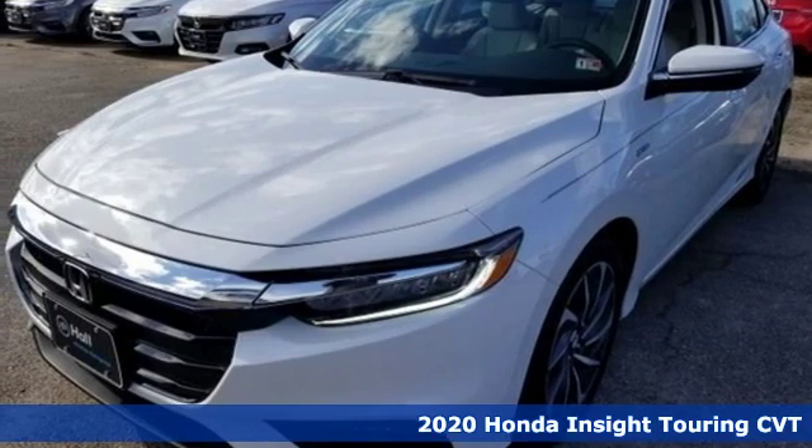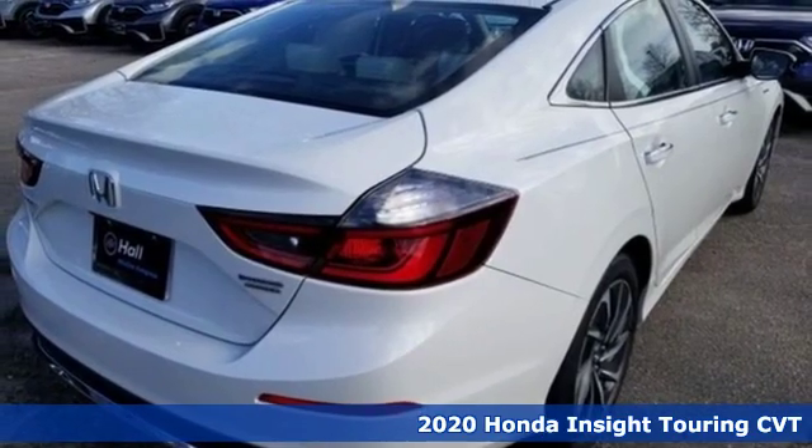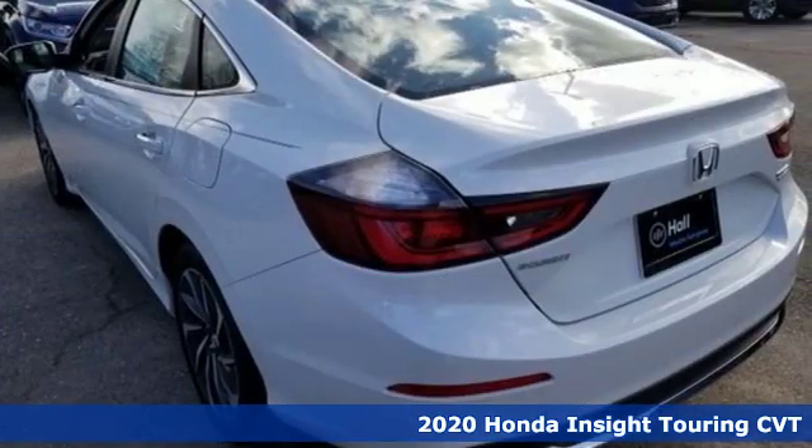It's the new 2020 Honda Insight. When it comes to being in tune with your sense of style, fun, and concern for the environment, nothing matches the Insight.